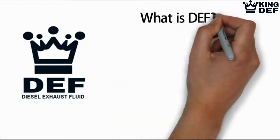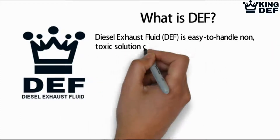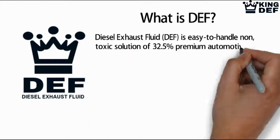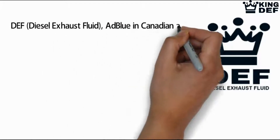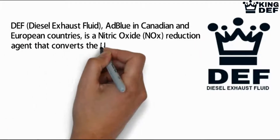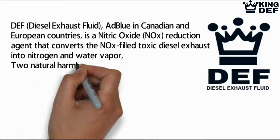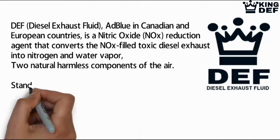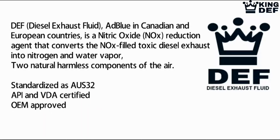What is DEF? Diesel exhaust fluid is an easy to handle, non-toxic solution of 32.5% premium automotive grade urea and 67.5% deionized water. DEF, also known as AdBlue in Canadian and European countries, is a nitric oxide NOx reduction agent that converts NOx-filled toxic diesel exhaust into nitrogen and water vapor — two natural, harmless components of air. It is standardized as AUS32, API and VDA-certified, and OEM-approved.